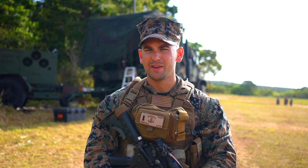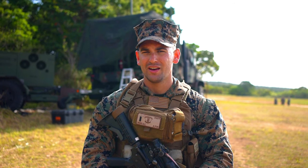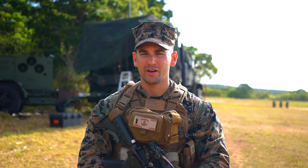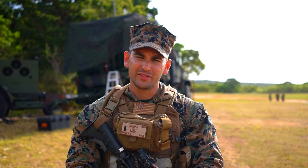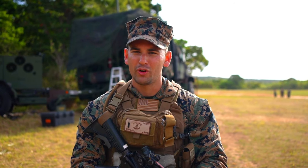This machine behind me is our mobile COC. It's a fully equipped 10 by 10 container attached to the back of a short bed MTVR. This allows us to effectively command and control our exterior logistics nodes, and we're able to do that with all the assets it contains, all in one small package.